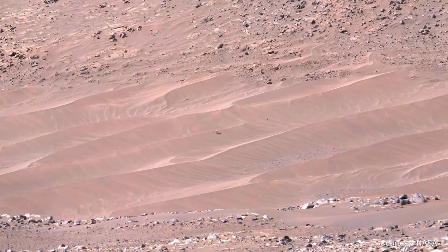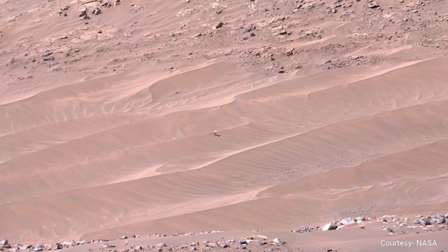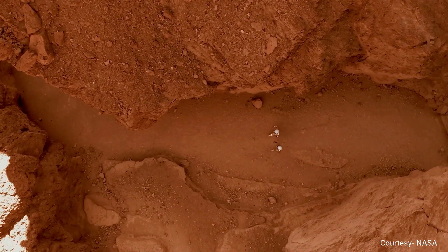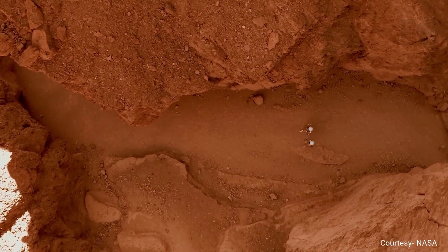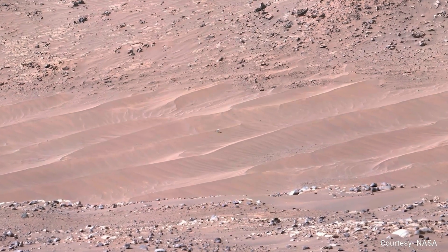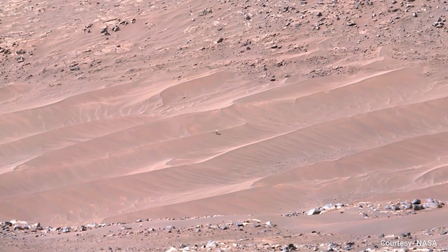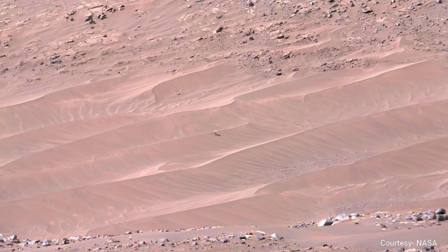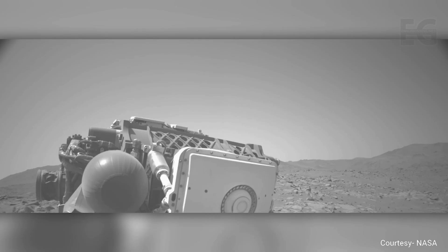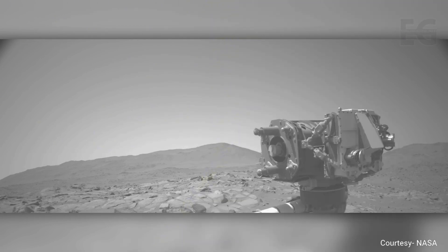However, this is not the end of Ingenuity's mission. The helicopter can't move, but it can act as a stationary data collector. Ingenuity will wake up daily, record the temperature, and take a picture of the ground. We won't receive this data in the usual way — Perseverance will eventually have to drive away to continue its mission. Since Ingenuity talks to Earth via the rover, we must go to Mars and physically retrieve the helicopter's hard drive. When we do, the team at NASA estimates it could contain over 20 years of daily temperature measurements and pictures — one final gift from Ingenuity to all of humanity.